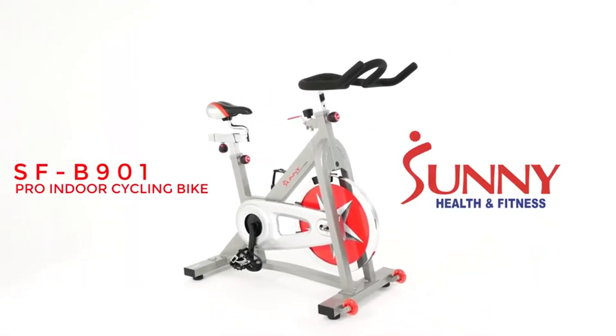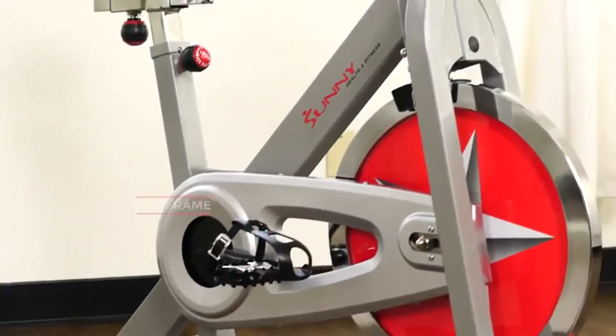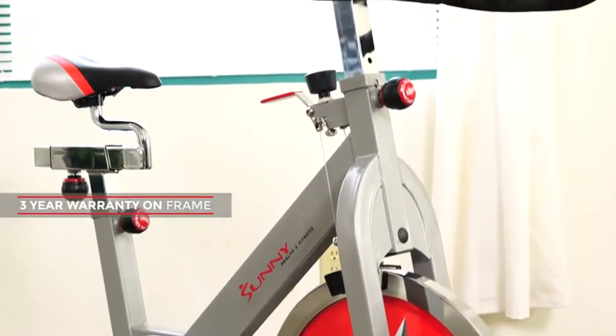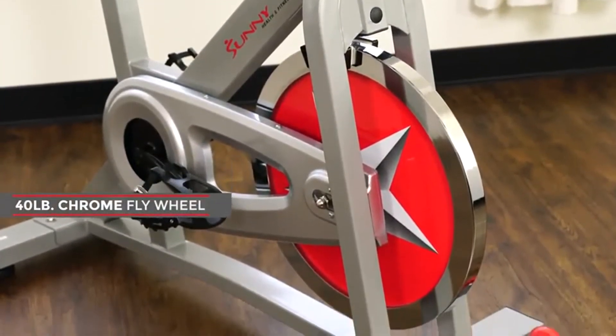Receive a great workout and keep yourself healthy with the SFB901 Pro Indoor Cycling Bike. The solid frame design is strong and sturdy. The 40-pound chrome flywheel provides increased stability.